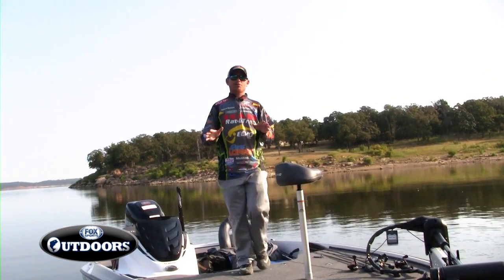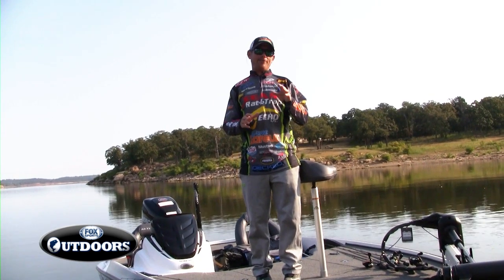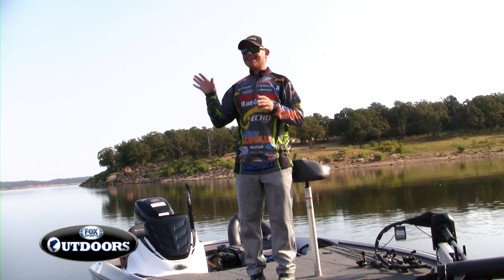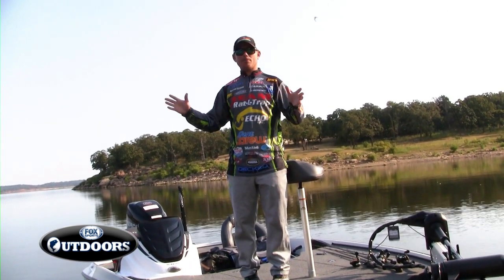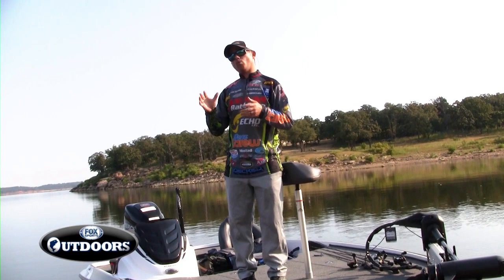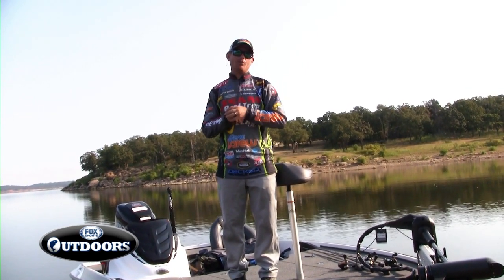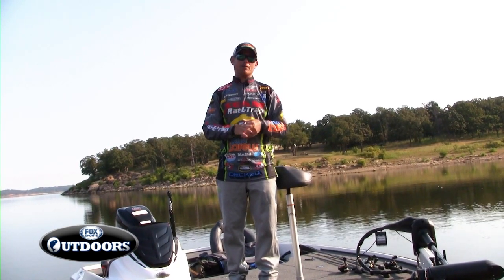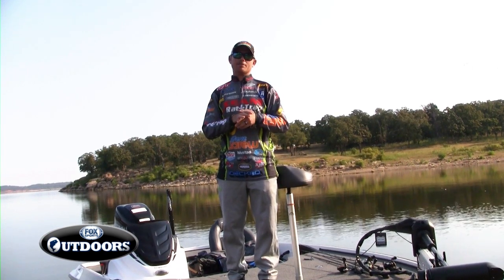Hey everyone, glad you're with us on the show today. We're on Keystone Lake, that's about 25 to 30 minutes west northwest of Tulsa, Oklahoma, and that's to the boat ramp. Never been on this lake before, but what I've heard is it has a great population of striper, and that's exactly what we're targeting today. We'll be using a variety of baits, from topwater to lipless crankbaits, and hopefully put some of these nice stripers in the boat.